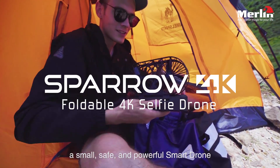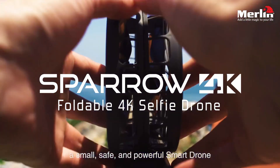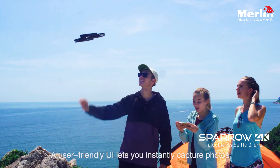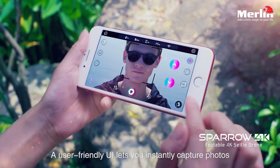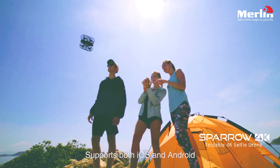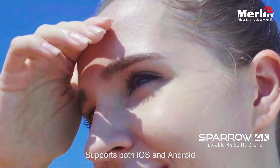A small, safe, and powerful smart drone that you can take with you anywhere with ease. A user-friendly UI lets you instantly capture photos and deliver you that special aerial view. Supports both iOS and Android.